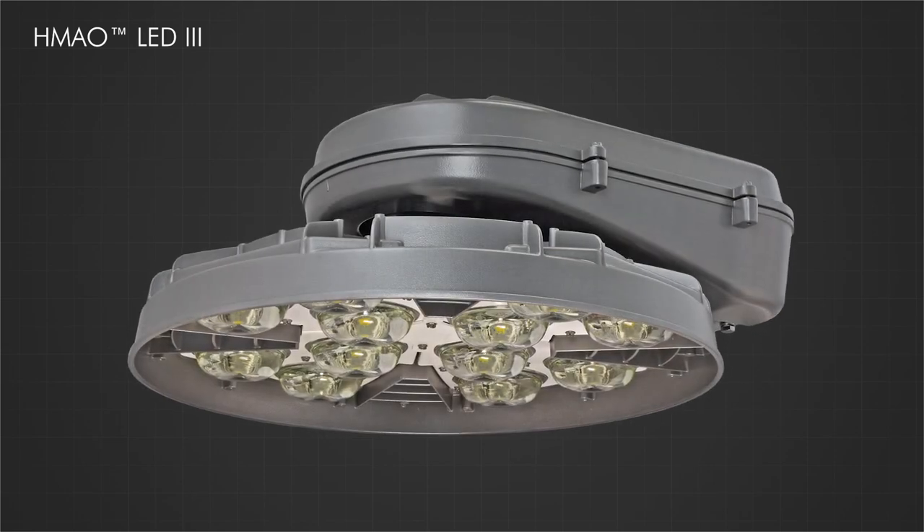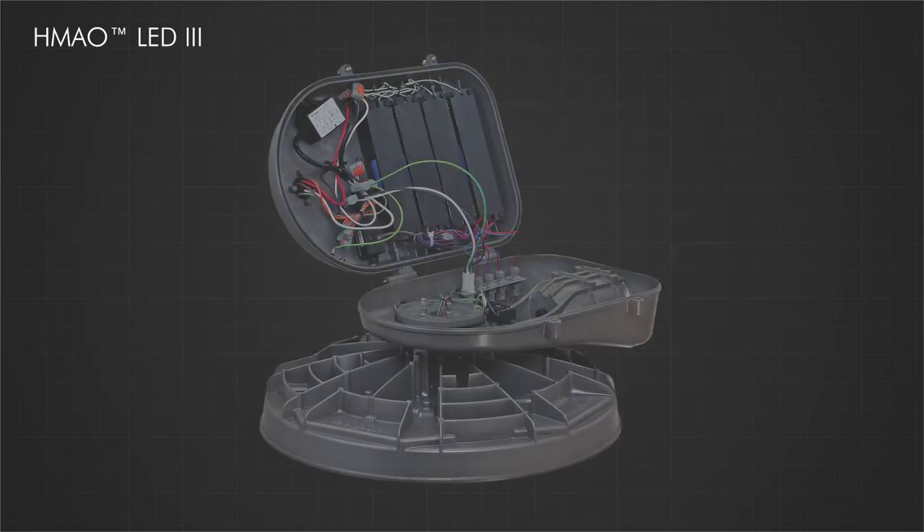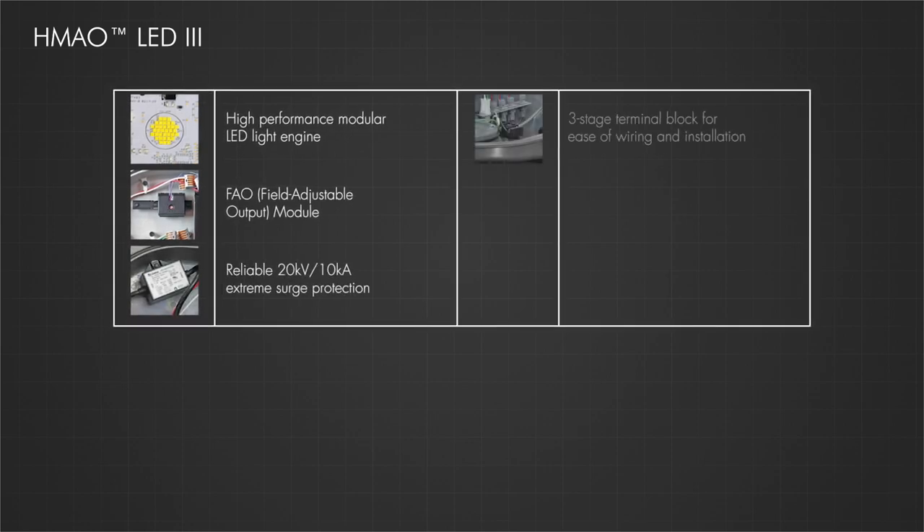They went with our HMLED 3, our high-mass LED light fixture, and they went with package 3 — which is not our highest package, but it gave them the fewest amount of fixtures with the best uniformity and also the best payback.